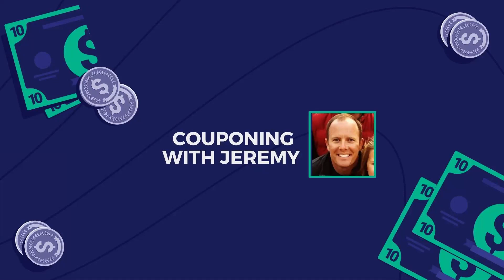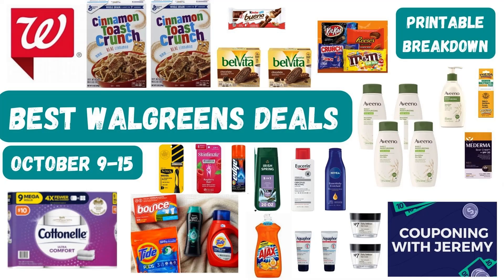Hey gang, welcome back to Couponing with Jeremy. I'm Jeremy, a preacher, a teacher, and a couponer. I love to help people and I love saving money. In these videos, I want to try to help you guys save some money. We're about to jump into the best deals you can do at Walgreens this week, October 9th through 15th. Walgreens sales run from Sunday to the next Saturday. And this is a great week of deals.